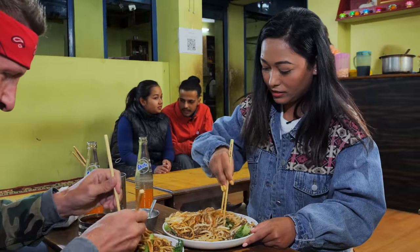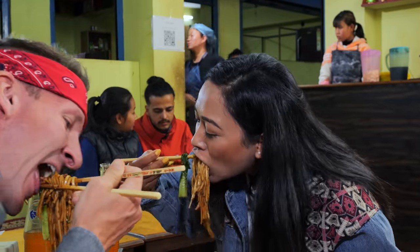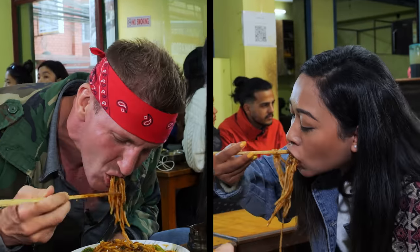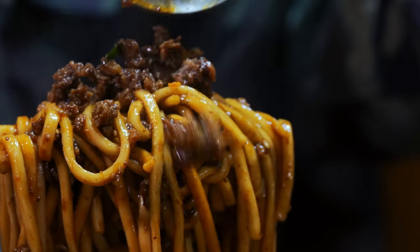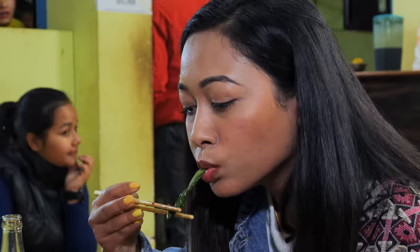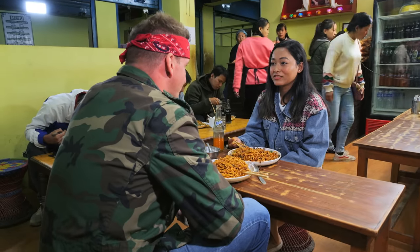These noodles are so interesting because they've got so much body to them. Really fresh. Super slippery — it just slides right down your throat. It's almost slightly oily. The chili oil is powerful; otherwise it's just super savory. You can taste the beefiness of the buffalo. And every once in a while you find a vegetable. This was incredible, super filling.